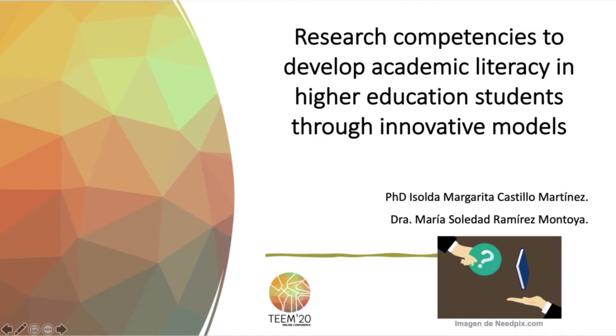Hi, my name is Isolda Castillo and with Dr. Maria Soledad Ramirez Montoya we work in the project Research Competencies to develop academic literacy in higher education students through innovative models.